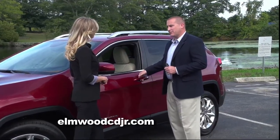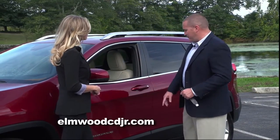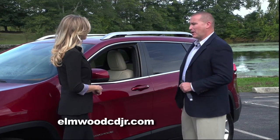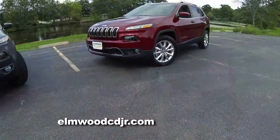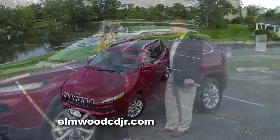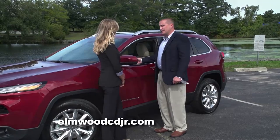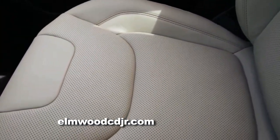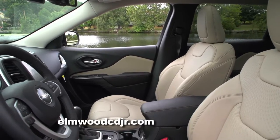The Jeep Cherokee comes with remote keyless enter and go. This fob never has to leave your pocketbook or your pocket. As you're entering the vehicle, simply touch the pad on the back of the handle and all the doors will unlock. When you exit the vehicle, simply press the black button and all four doors will lock — a very cool feature for a busy mom or somebody who has their hands full.